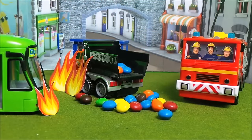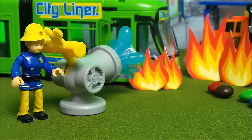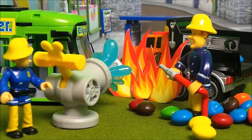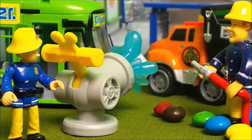And here comes Fireman Sam now in Jupiter, with Elvis Cridlington and Penny Morris to help with the emergency. Elvis Cridlington is in charge of crowd control, making sure everybody keeps well back at a safe distance, especially Naughty Norman Price. 'Great fires of London,' says Fireman Sam, 'this fire is beginning to take hold. We need to act quickly — Penny, you go on the super soaker and I'll get the super soaking hose.' Penny stayed cool and calm and was soon able to put out the flames on the tram.